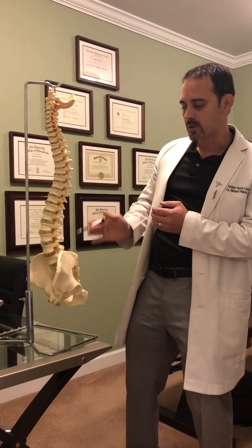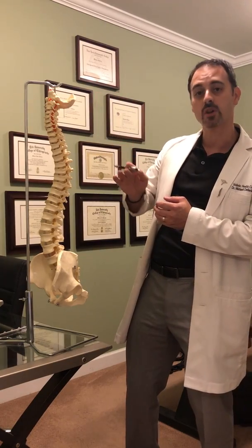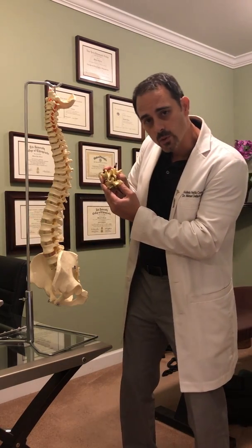When these bones are in proper alignment, the message can get from the brain, down the spinal cord, out the nerve to those different parts of the body. When these bones move out of alignment, they damage the nerves and they interfere with that communication.